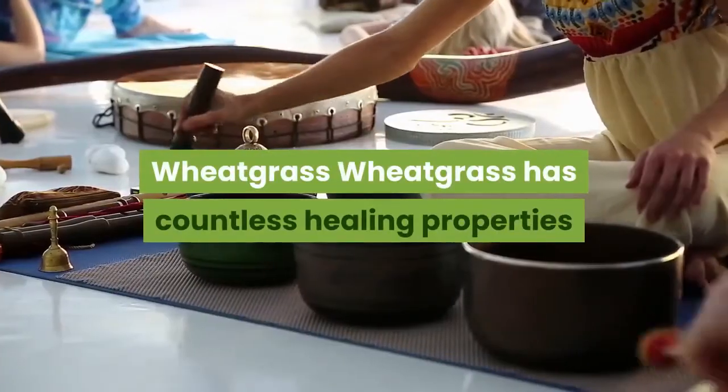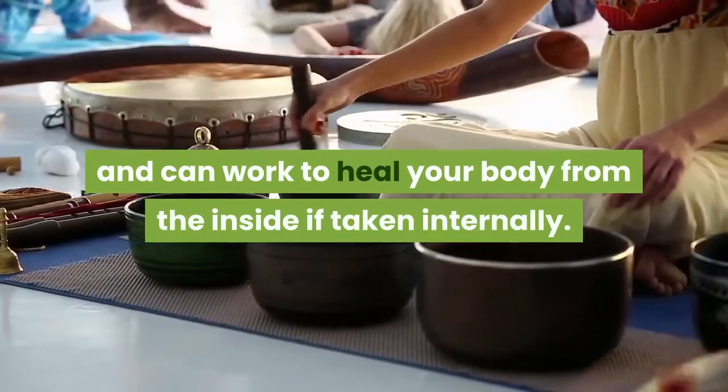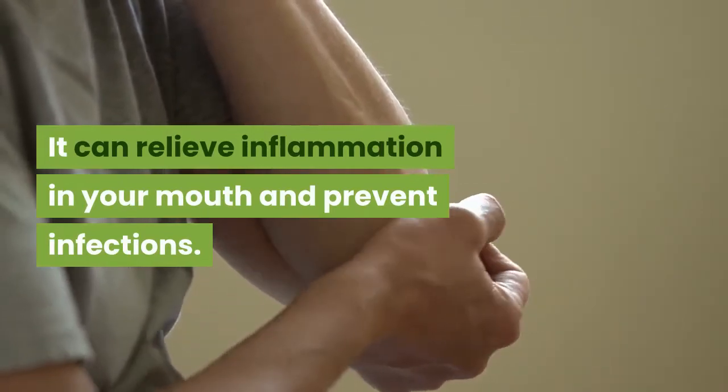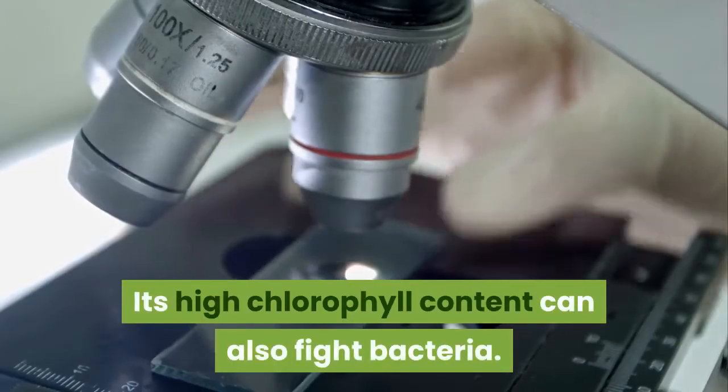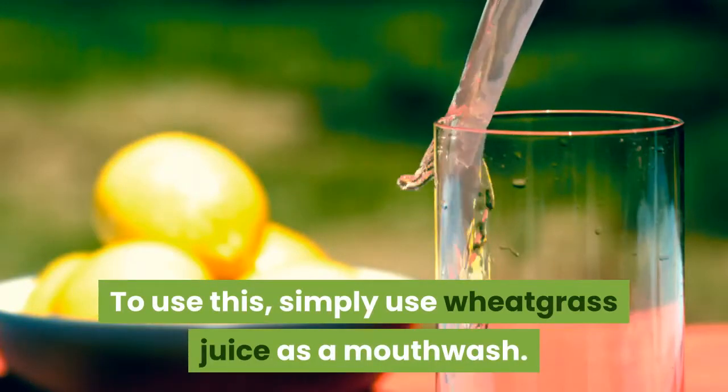Wheatgrass. Wheatgrass has countless healing properties and can work to heal your body from the inside if taken internally. It can relieve inflammation in your mouth and prevent infections. Its high chlorophyll content can also fight bacteria. To use this, simply use wheatgrass juice as a mouthwash.